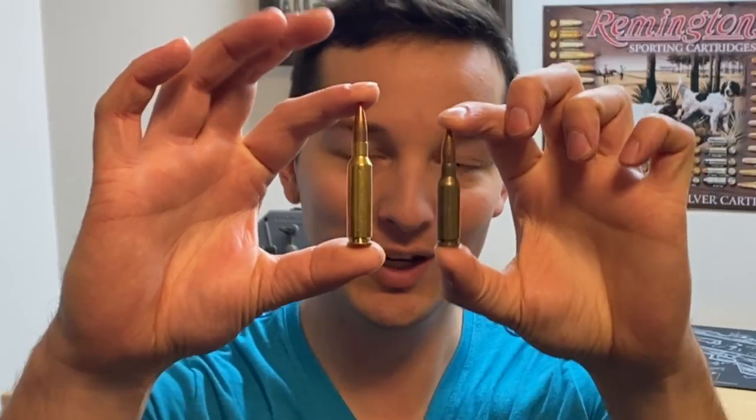When it comes to steel penetration, does the 6.5 Grendel have enough gas in the tank to compete with the 6.5 Creedmoor? I'm honestly not sure, so let's go ahead and figure it out in today's video.